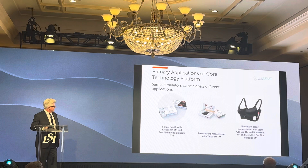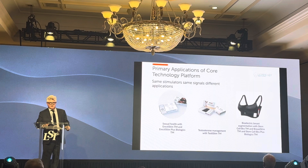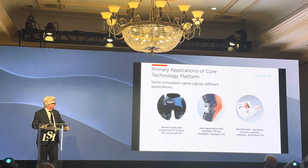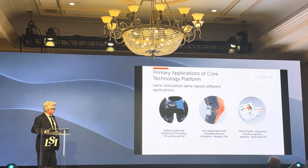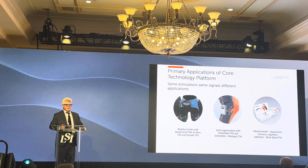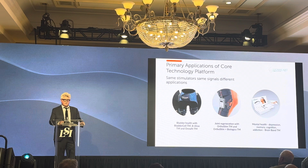We have a testosterone management program and a stem cell bra. We just finished a study in Spain where one-third of the women increased one cup size just by wearing our bioelectric bra that recruits stem cells to the breast tissue, one hour every other day for only four weeks. We have products for treating flabbiness, reducing belly fat, toning abdominal muscles, recovering knees, and for mental health. We just finished a depression study where all patients were resistant to drug therapy, and we got all of them to come out of depression with electrical stimulation.